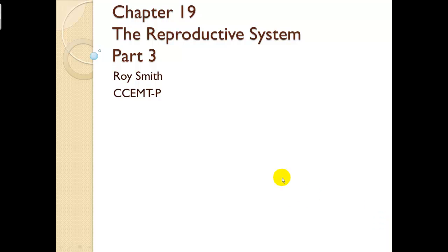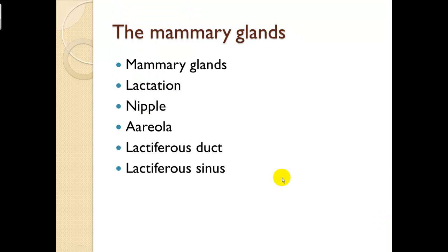This is chapter 19, the reproductive system part 3. We're going to talk about the mammary glands, lactation, nipple, areola, lactiferous duct, and lactiferous sinus.